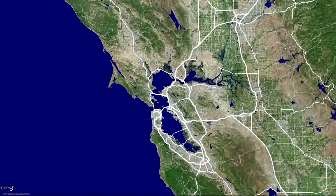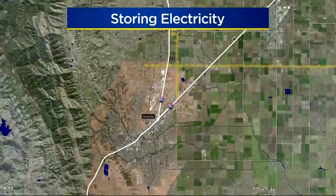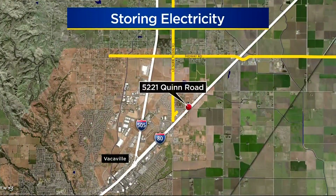PG&E is trying to store energy from the sun for times of peak consumption, just like today. Near Vacaville, the utility is trying to devise ways to hold on to power. KPIX 5's Wilson Walker shows us how this works and why it's a crucial part of the renewable energy future.